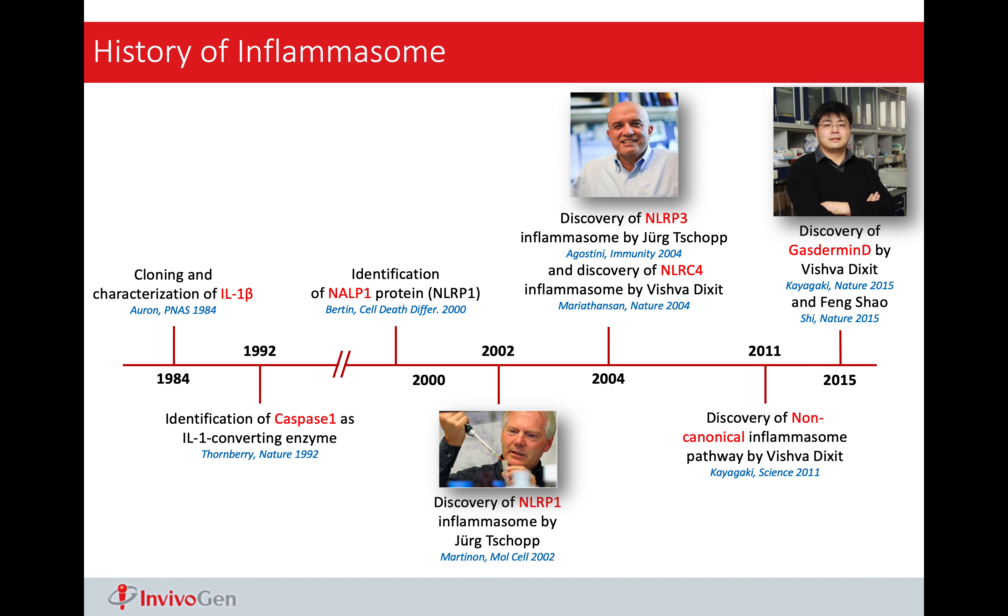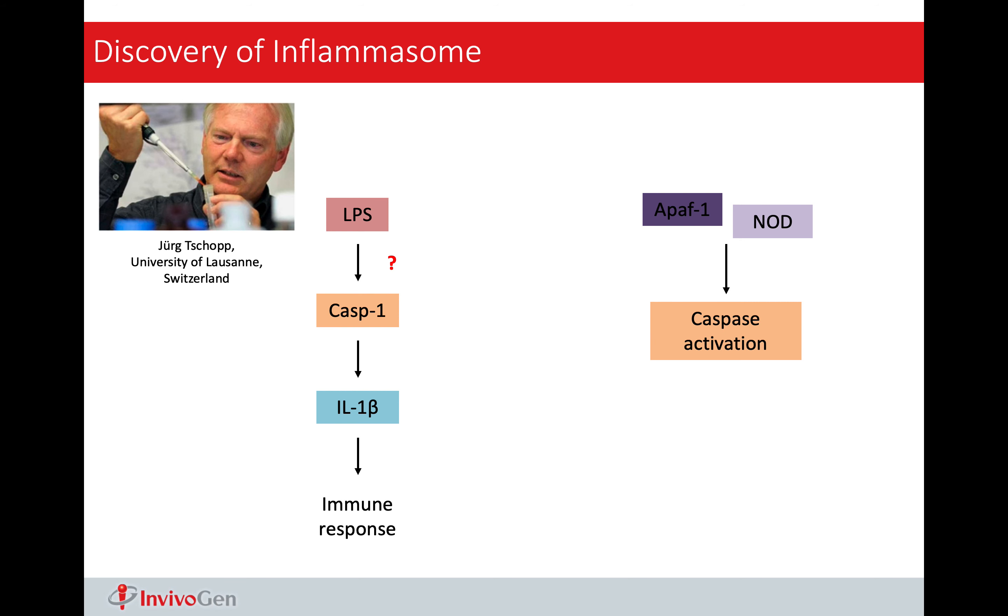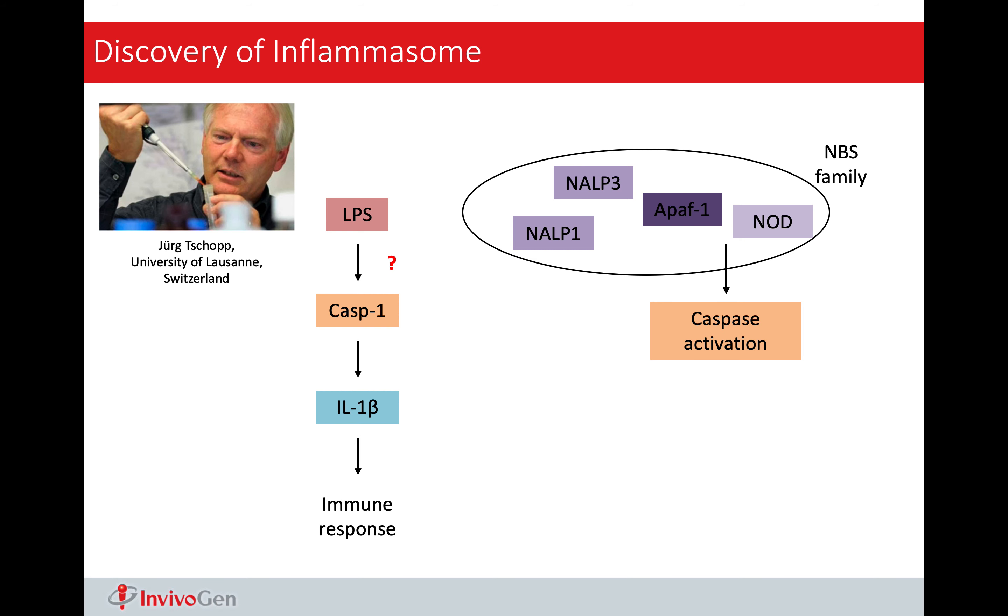For today's talk about inflammasome, we will discuss in three aspects: history, current focus, and related diseases.